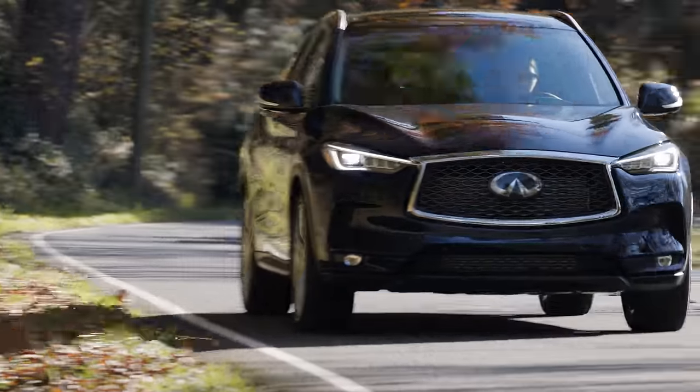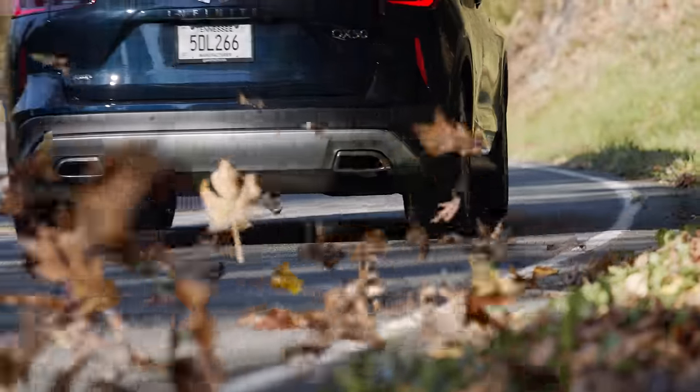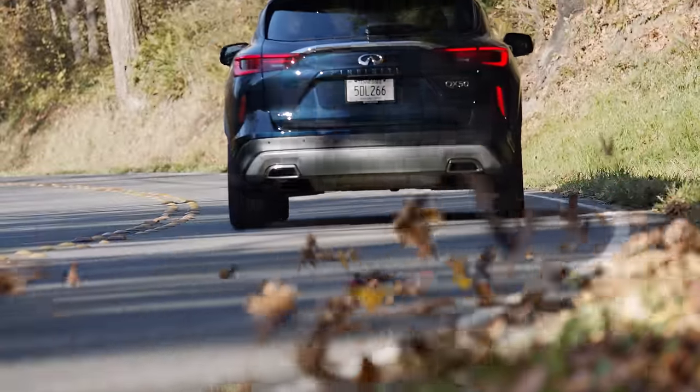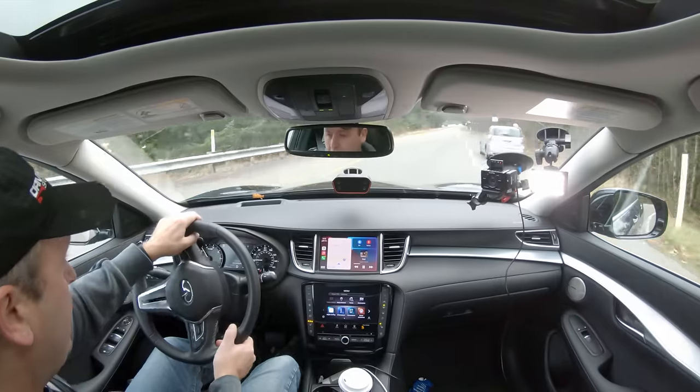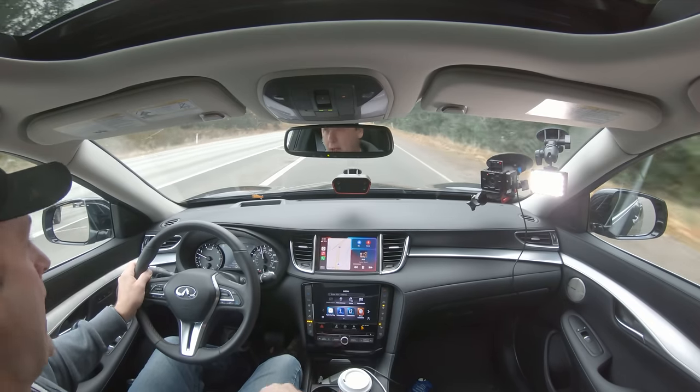Now let's head to the mountains to see how well this Infiniti drives, both on normal roads and the trails of the Cascade Mountains. Feeling how this very special variable compression engine responds on a freeway on-ramp — it feels really surgy, like the power delivery is uneven. And it also sounds awful.